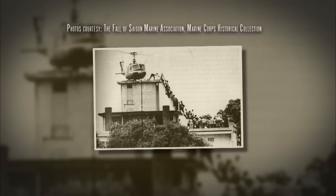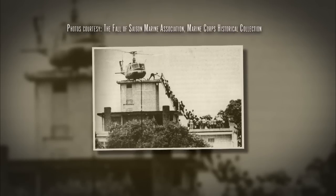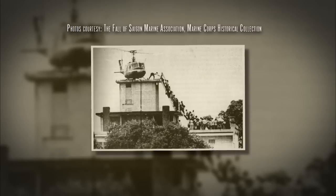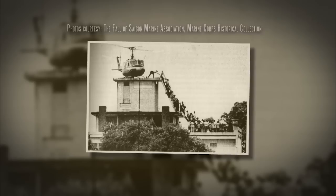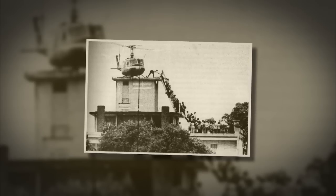When most people think of the last helicopter out of Saigon, this is the image that comes to mind. Actually, that famous picture you see really isn't the U.S. Embassy. That is an apartment complex down the street from the U.S. Embassy called the Bittman Apartment Complex. It housed the CIA and folks from USAID. That aircraft was an Air America Huey that had landed on that rooftop to take out some folks. A lot of people get confused thinking that was the U.S. Embassy — that really wasn't the Embassy.